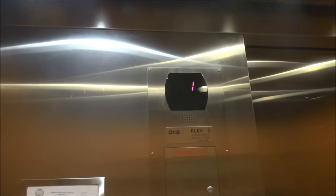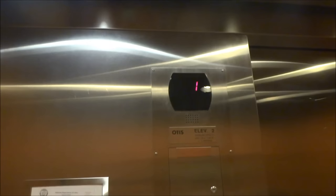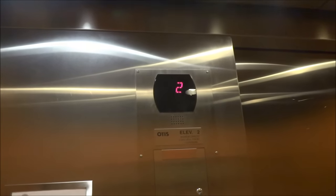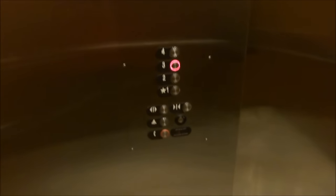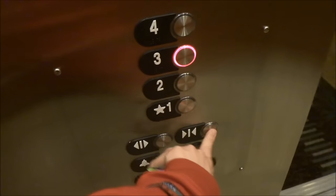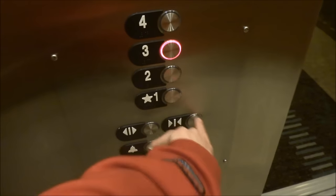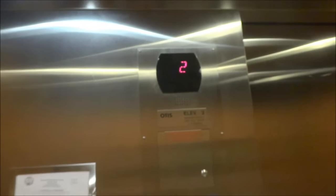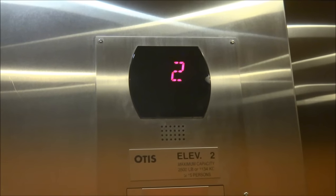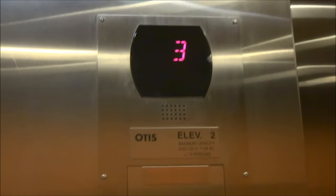I'm an elevator photographer. Really? Yep, I'm a guest here. That's cool. All right, you have a good day, ma'am. Thank you. Have a good night. All right, we're going to go up to the third floor and look at the laundry. I love that chime.